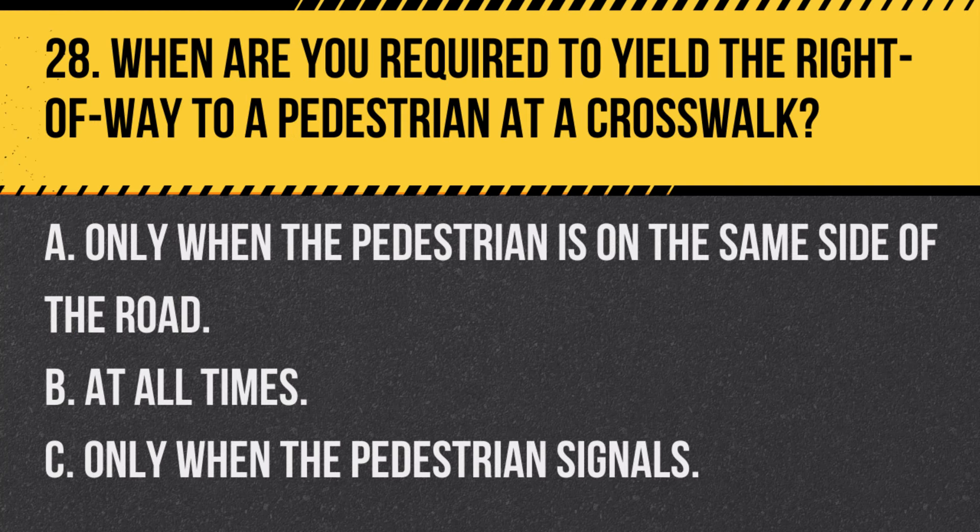Question 28. When are you required to yield the right of way to a pedestrian at a crosswalk? A. Only when the pedestrian is on the same side of the road. B. At all times. C. Only when the pedestrian signals. Answer: B. At all times. Drivers must yield the right of way to pedestrians at crosswalks at all times.